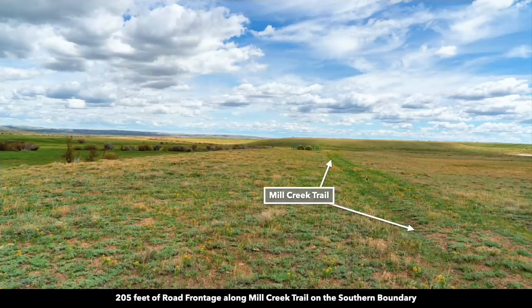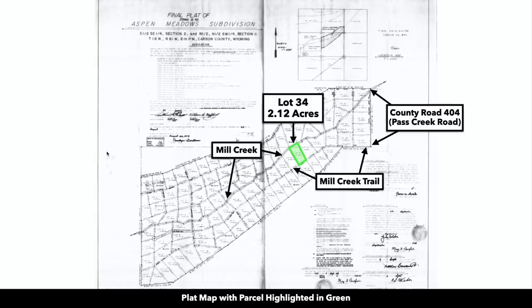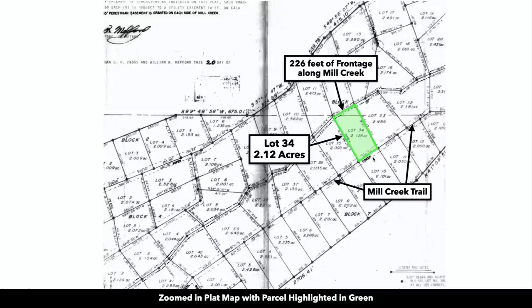This is Mill Creek Trail. You can see the path there with the spring vegetation and wildflowers. This is the plat map with the parcel highlighted in green. You can see Mill Creek along the north boundary and Mill Creek Trail along the southern boundary. If we zoom in, you can see the easement for Mill Creek Trail. All the properties to the north and south use this same road to access the properties.